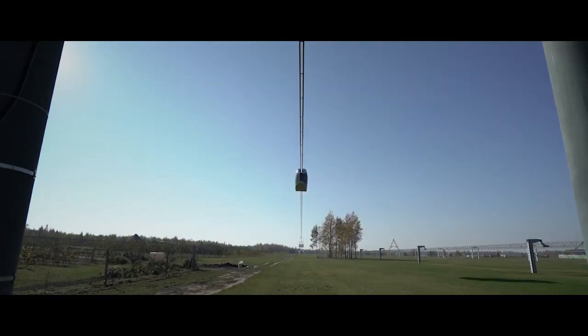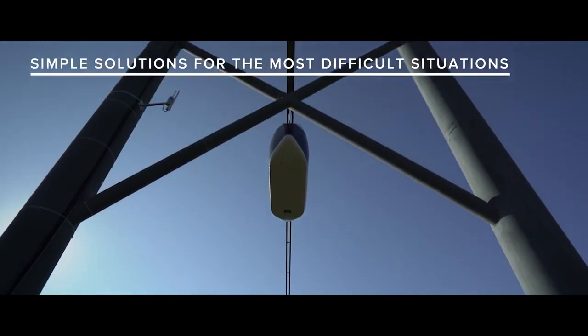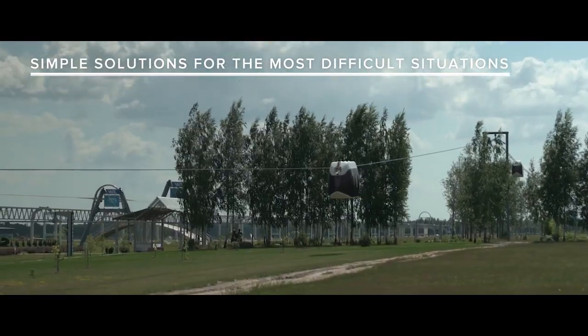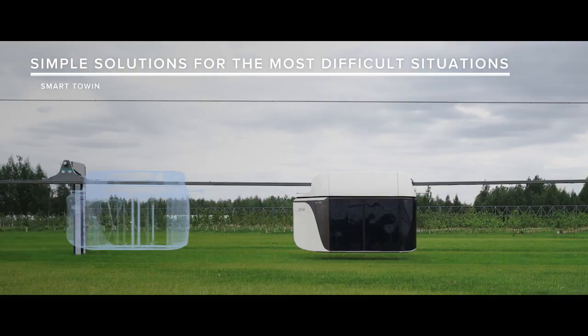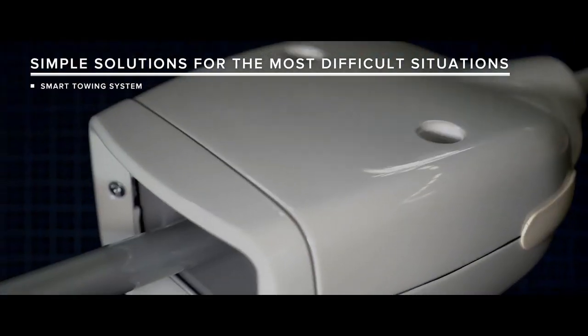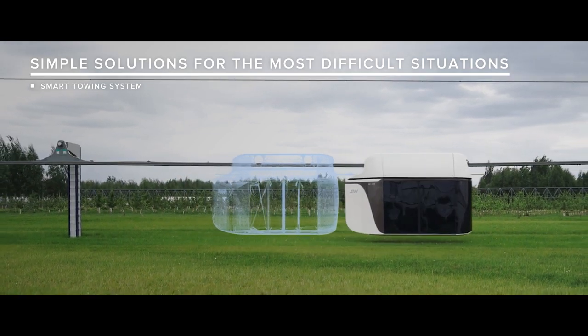It is impossible to take into account everything. Therefore, in cases of emergency, in addition to the intelligent system responsible for centralized safety measures, each Skyway vehicle is also equipped with a number of autonomous emergency devices. These include an automatically coupled emergency towing device, with which a vehicle moving behind or in front can tow a failed vehicle in order to deliver it to the nearest station.